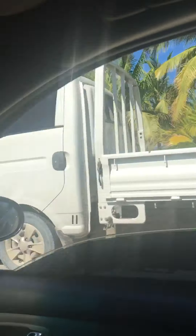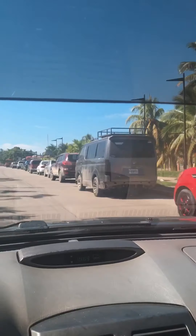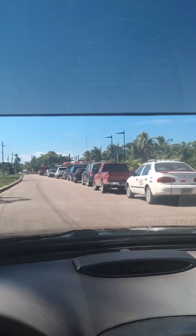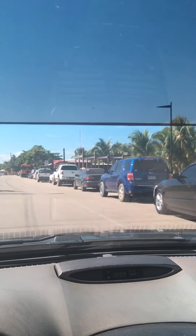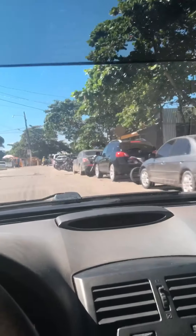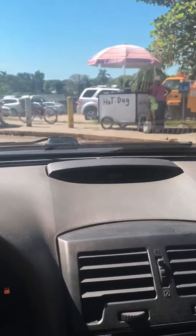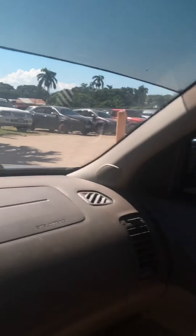You get a ton of wind around here. New Year's Day — this whole thing is packed. This is amazing stuff. This is how packed the beach gets.